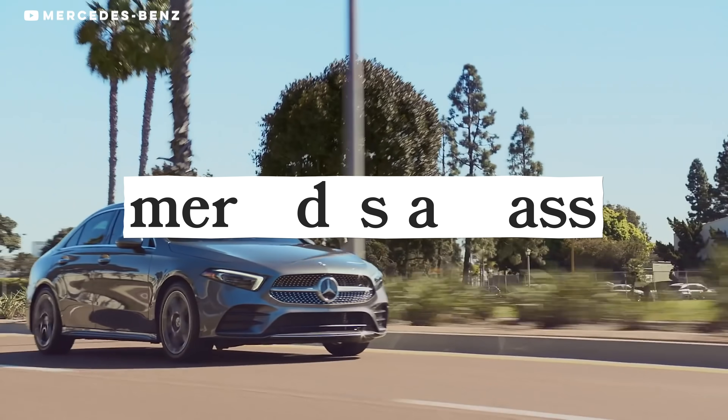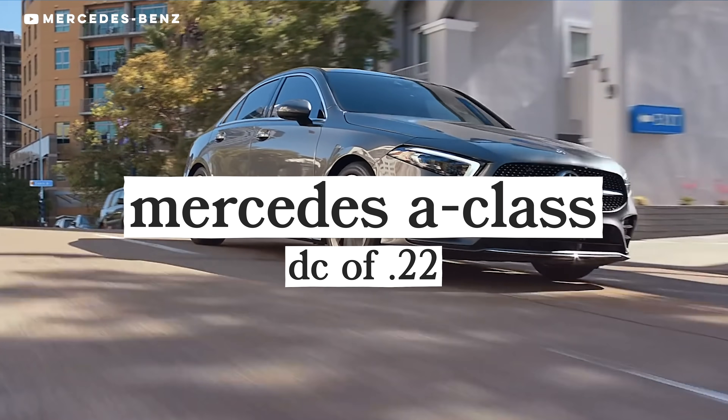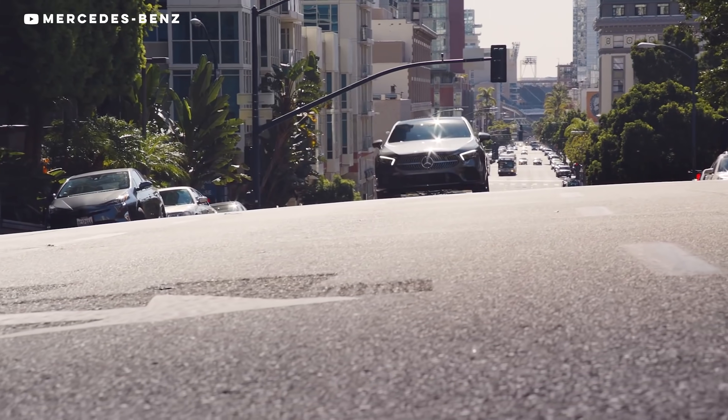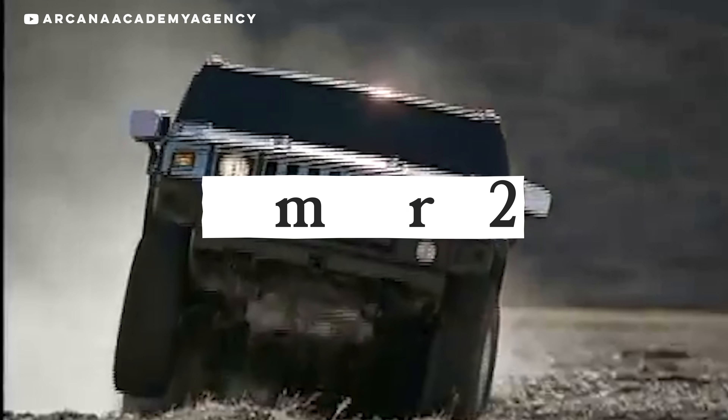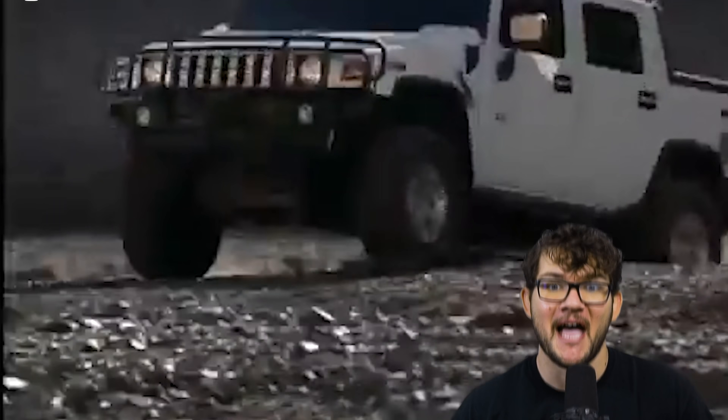Currently, the Mercedes A-Class sedan has a drag coefficient of 0.22, the lowest drag coefficient of any production car currently on the market. On the other side of the spectrum — the brick on wheels side — we have the Hummer H2 at 0.57. 0.57 is bad. Now that we know the basics of aerodynamics, where did all this hunger to go with the flow all start?